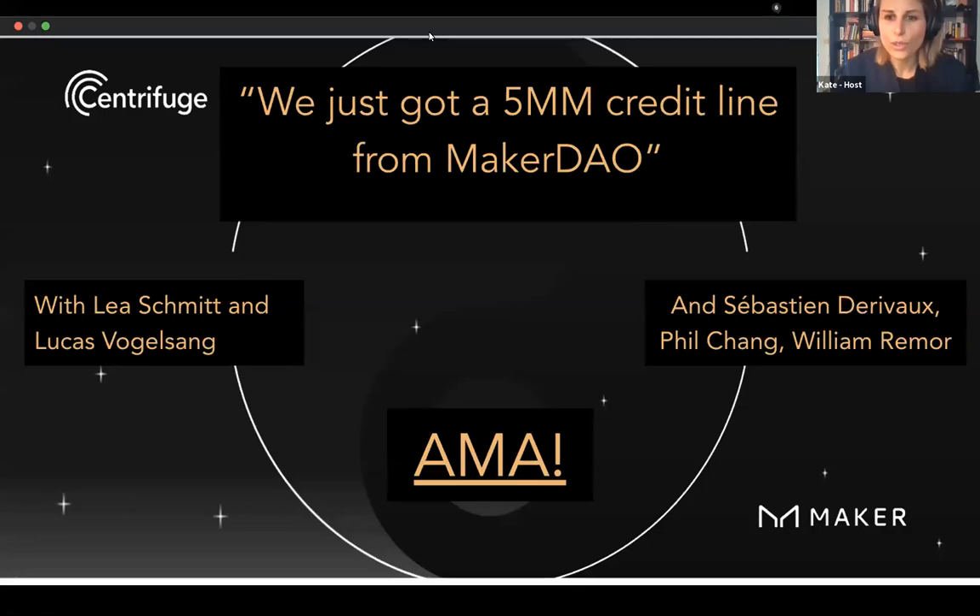Welcome to the Centrifuge YouTube channel. We've got people in the crowd now, so let's kick off. We have Leah and Lucas here from Centrifuge. Leah, would you like to quickly introduce our other two panelists?